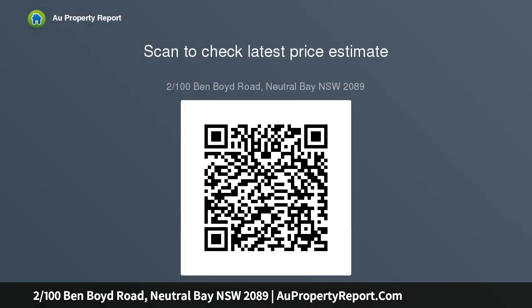Corner position with triple aspect bathes interiors in light, with city and North Sydney skyline views from the open living domain. The modern stone-crafted kitchen features stainless appliances, spacious bedrooms appointed with built-ins, and full bathrooms.